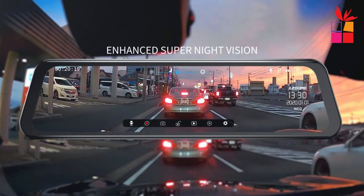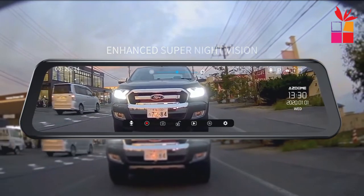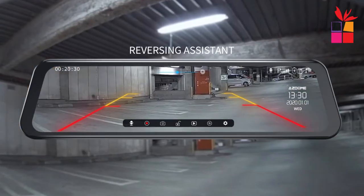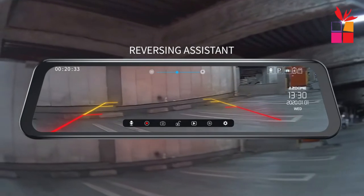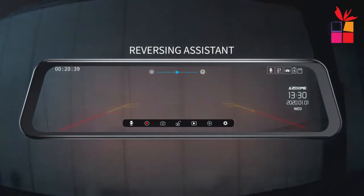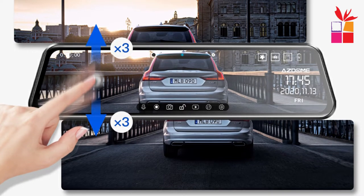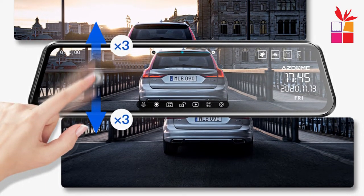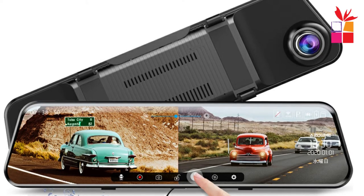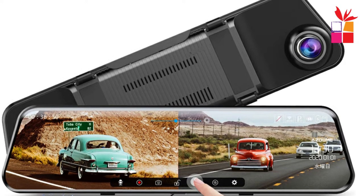Enhanced super night vision: the cameras adopt G-sensors with an f/1.8 aperture, which can capture dual 1296p high-definition footage even in low light conditions. Parking assistance mode: while your vehicle is off, the parking assistance function serves as a surveillance camera system. The camera automatically switches to the rear image when reversing, making parking a breeze. G-sensors and loop recording: the G-sensors will automatically lock and store video in case of sudden impact and collision, providing video evidence of the accident. Loop recording will overwrite the earliest saved video when the remaining memory is insufficient, but will skip the emergency locked video.